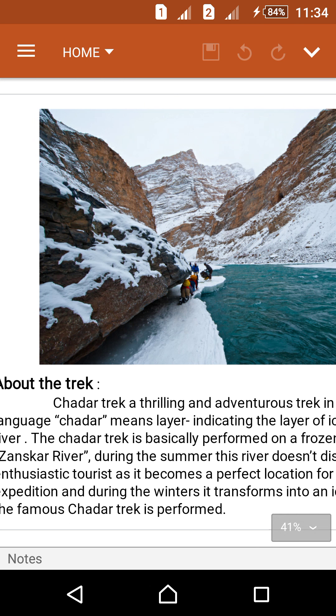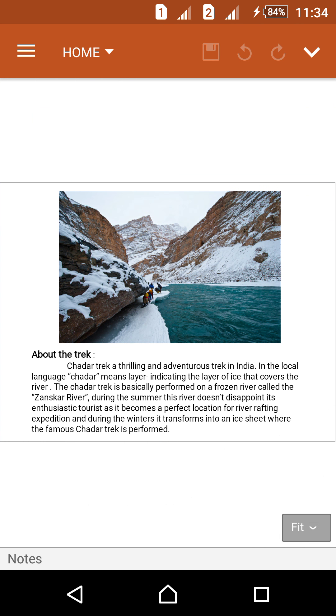The Chadar trek is a thrilling and adventurous trek in India. In the local language, 'chadar' means layer, indicating the layer of ice that covers the river. The Chadar trek is basically performed on a frozen river called the Janskar River. During the summer, this river doesn't disappoint its enthusiastic tourists, as it becomes a perfect location for river rafting expeditions, and during the winters it transforms into an ice sheet where the famous Chadar trek is performed.